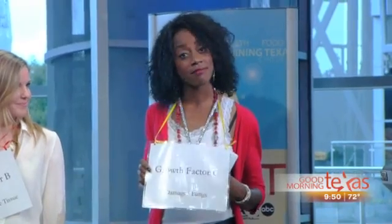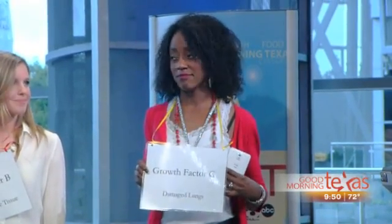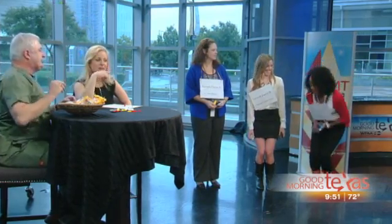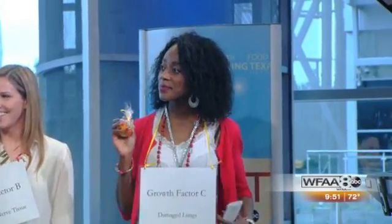Growth Factor C is damaged lungs. We're seeing really good results in chronic obstructive pulmonary disease — we're not treating the symptoms, we're actually changing what's happening in the lungs. Again, if she sends us a text message saying she's lungs and needs help — and she likes gummy bears — here come the gummy bears. The growth factors from the lungs say they need that particular type of stem cell, and the cells can go there and become what that tissue needs.